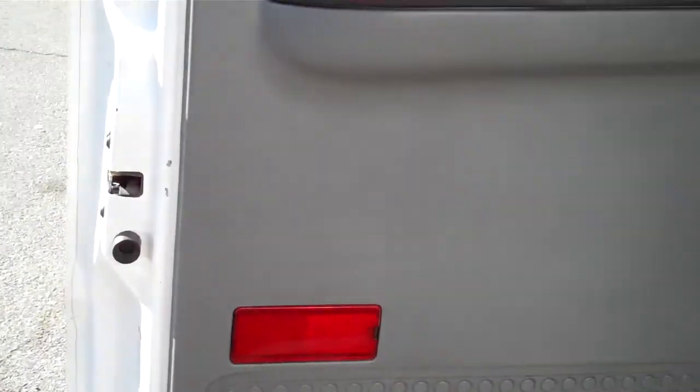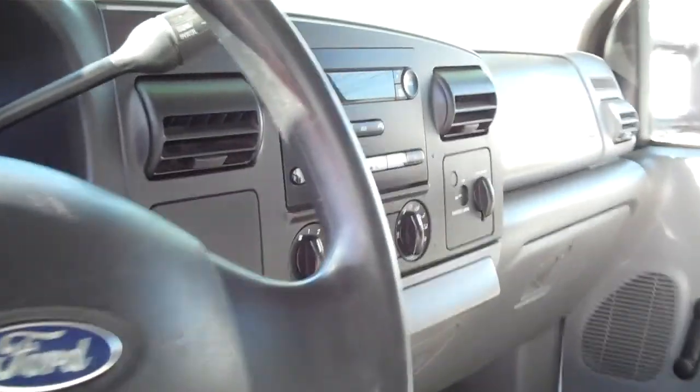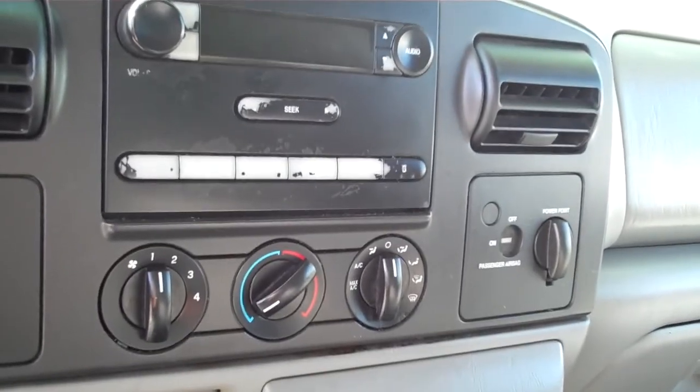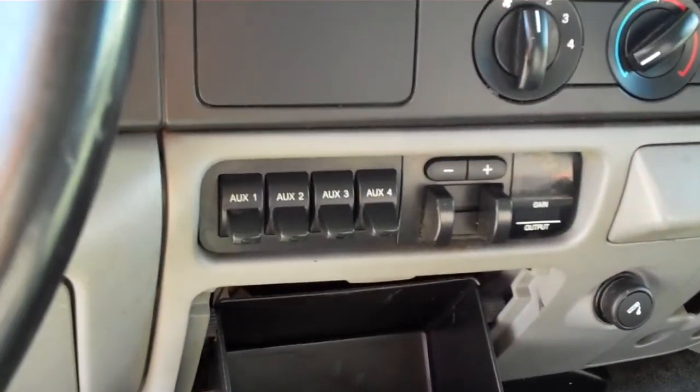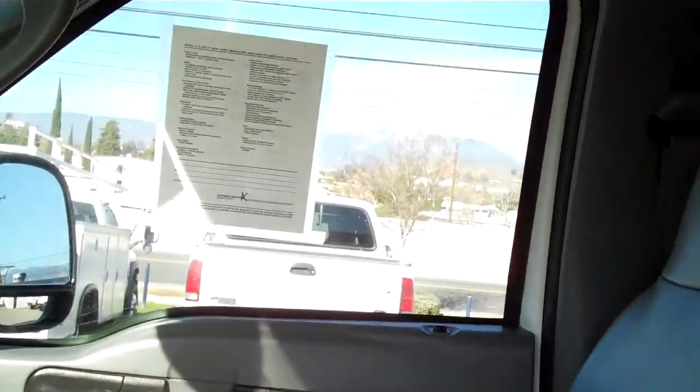Manual windows and door locks. Vinyl seat and rubber floor mat. It is equipped with factory air conditioning, upfitter switches, and a brake controller. There's a look at the headliner. Overall, this is a nice clean interior.